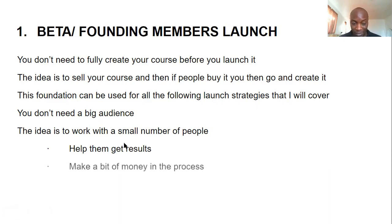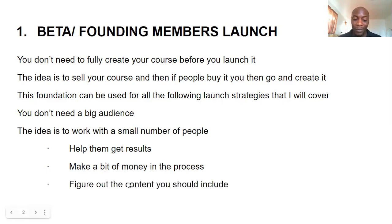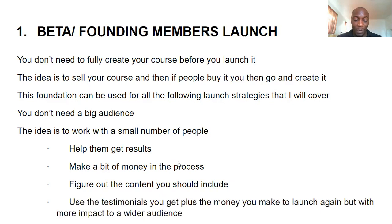Why is it important to start with a small audience? You want to help them get results, and while helping them you'll also be making some money in the process. That money and feedback will help you figure out what content to include in your course — content that other people in the future will actually be willing to pay for.